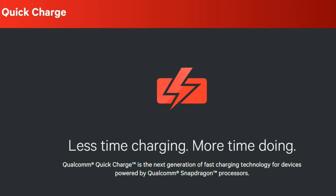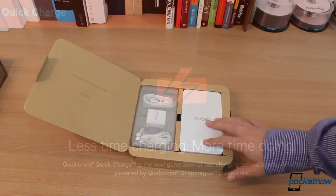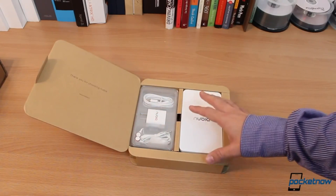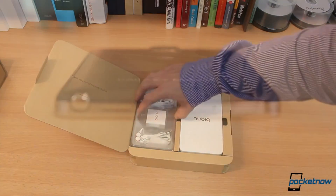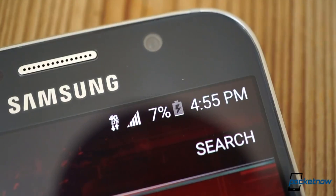Qualcomm began cooking quick charge into its chips back in 2012. The intent? Standardize a method to charge devices faster. Quick Charge 1.0 was devised and enabled phones to charge using 2-amp chargers, much faster than the 500 milliamps that USB 1 and USB 2 provided. Even USB 3 only formally supports up to 900 milliamps — that's 0.9 amps.